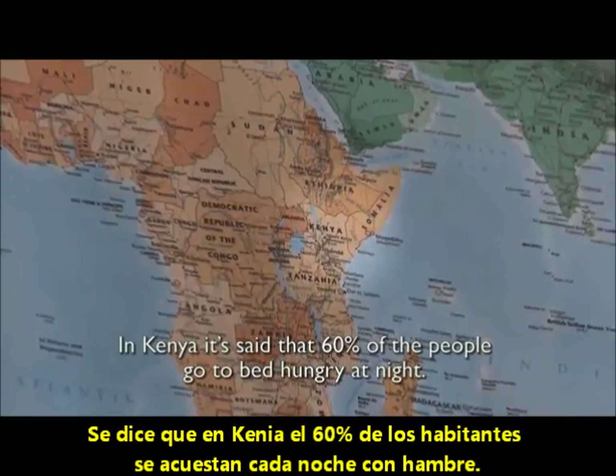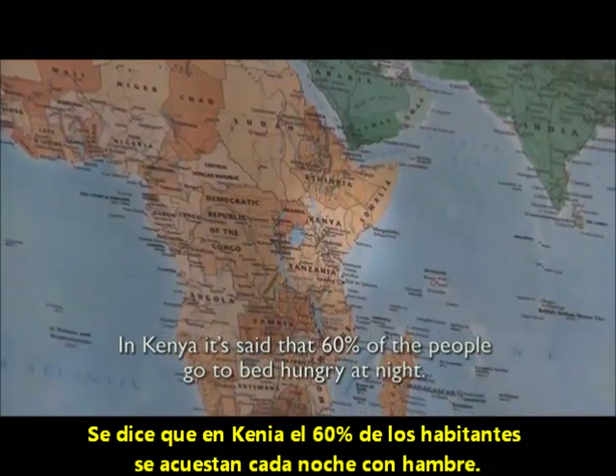In Kenya, it's said that 60% of the people go to bed hungry at night.